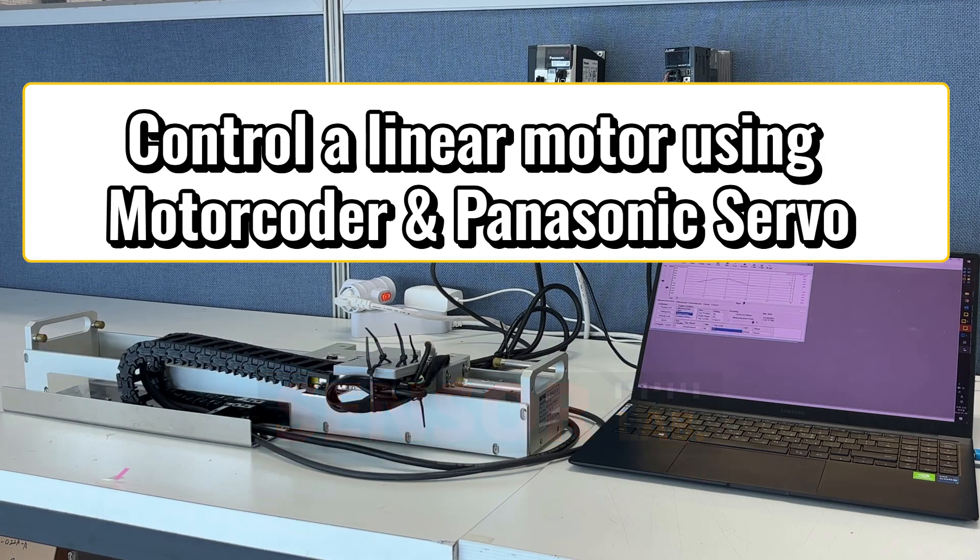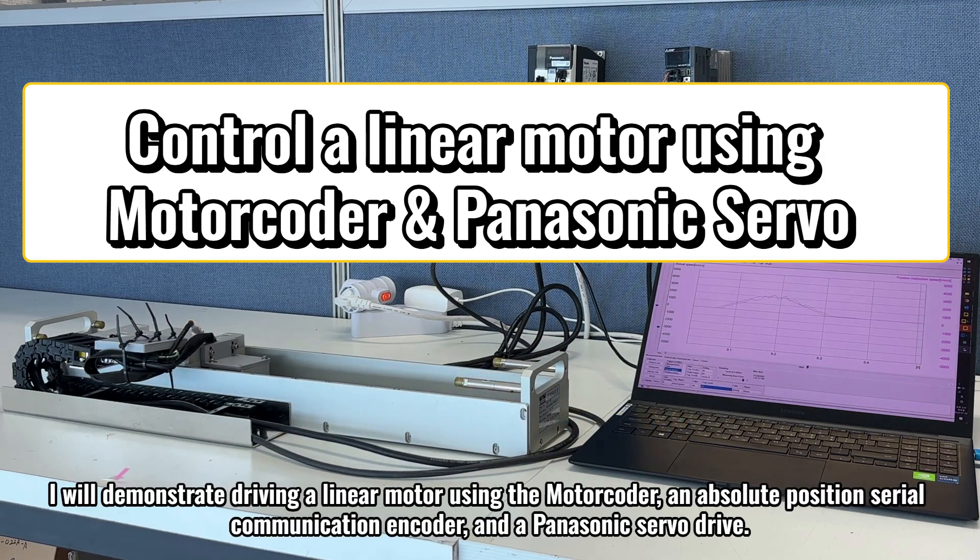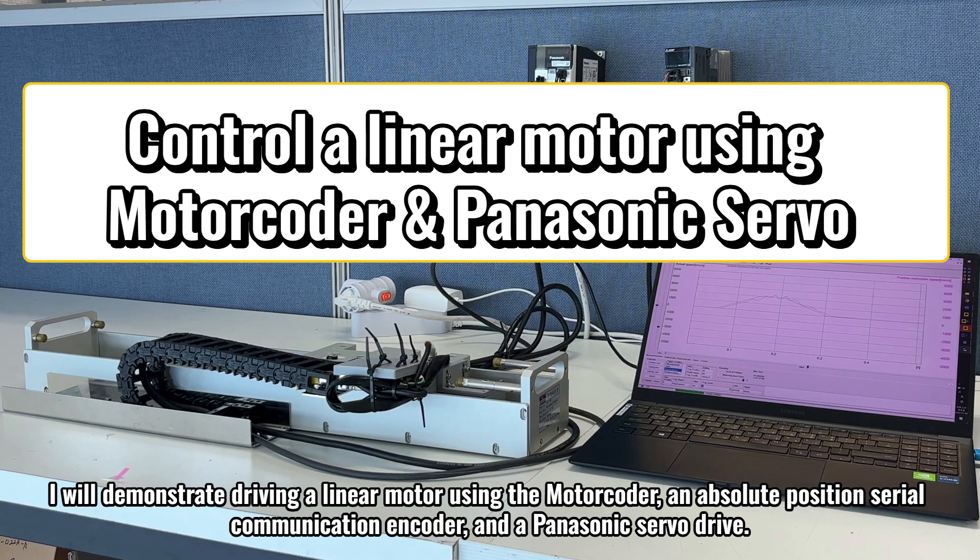Hi, Sensor Lab. I will demonstrate driving a linear motor using the motor coder, an absolute position serial communication encoder, and a Panasonic servo drive.